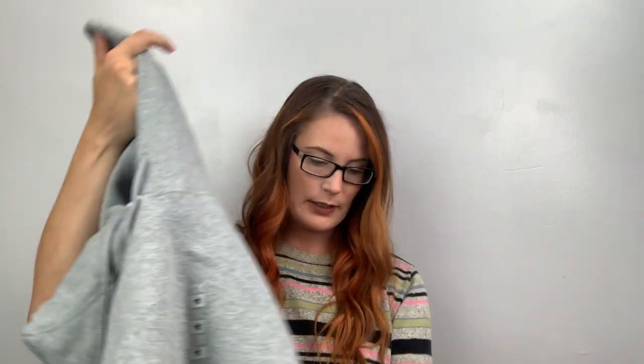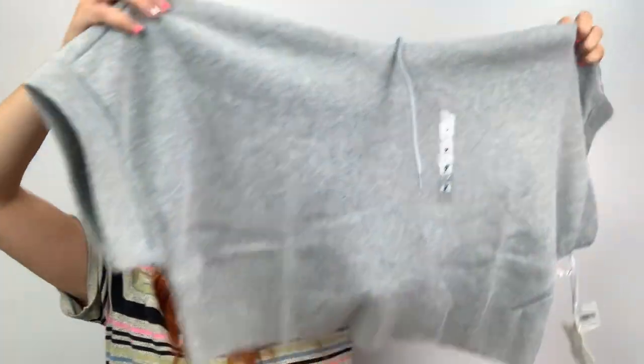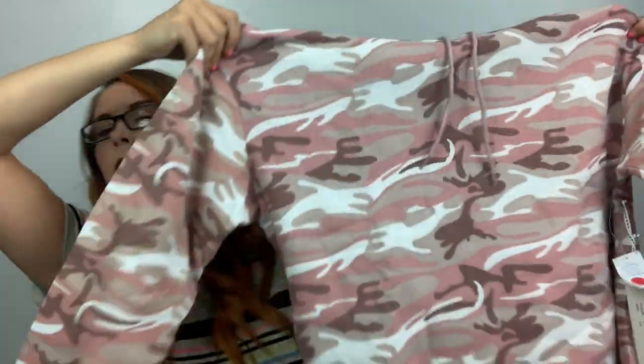This is a brand I haven't heard of — Roma Concept by Rose. It's a 1X, just a cropped sweatshirt. That is so cute for working out or lounging around the house. I have another one right here in pink camo — this is a 2X, and this one has sleeves but is still a crop. So cute.